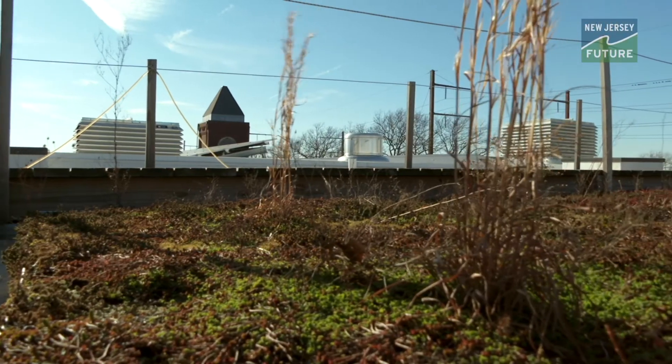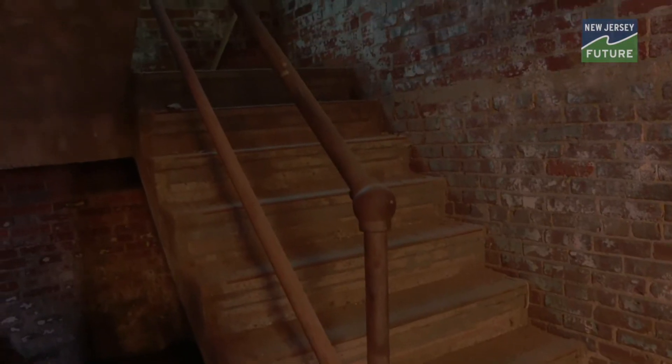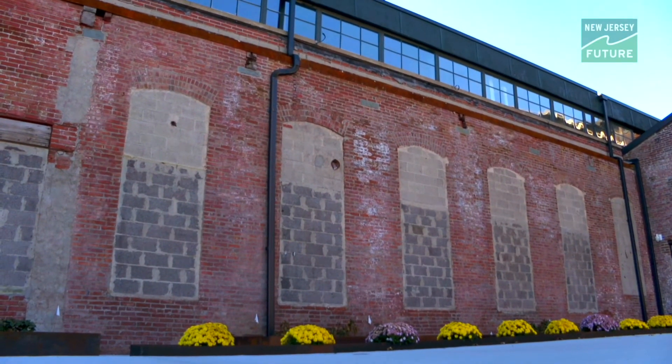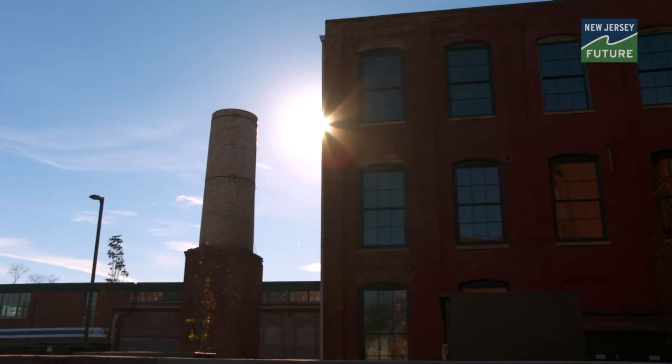Again, a win-win for the community, for the township, and for Isles as well. When the case study is written on this project, it will describe why it was important to set the bar high and not settle for what normally gets done. It will also describe the beauty of that perseverance — we kept at it, and central New Jersey is going to benefit in so many ways because of that perseverance.